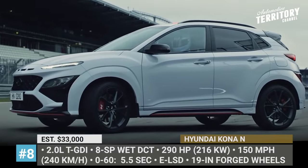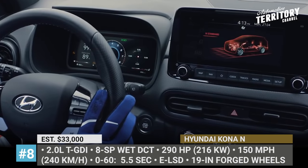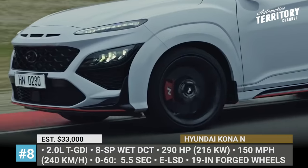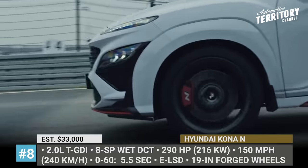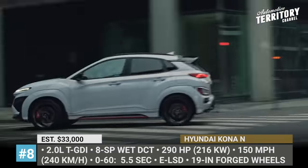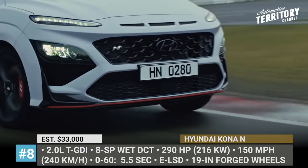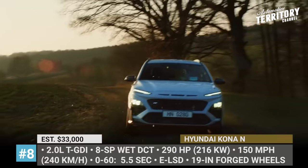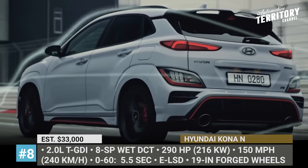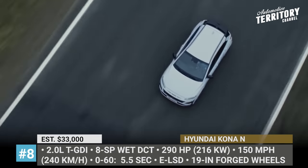Hyundai Kona N — by 2022, Hyundai's N Performance brand and N-Line models will count 18 units. Within this lineup, the Kona N becomes the first true hot SUV with racetrack capability and the versatility of a utility vehicle. Its sporting potential is backed by a 280-horsepower 2.0-liter turbo GDI engine coupled with an in-house developed 8-speed wet dual-clutch. The transmission control unit was calibrated for N, enabling faster shifting and exclusive driving features including the N-grin shift that boosts horsepower output to 290. The Kona N can accelerate to 60 in 5.5 seconds with launch control activated and tops out at 150 miles per hour.